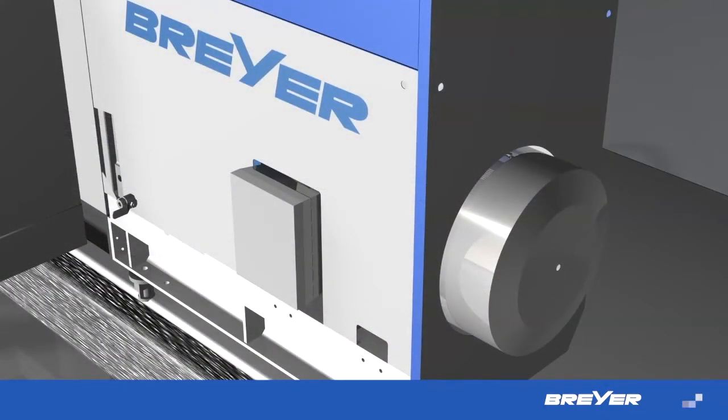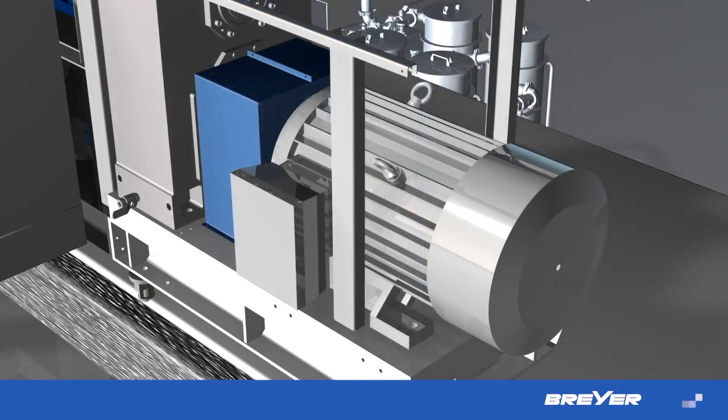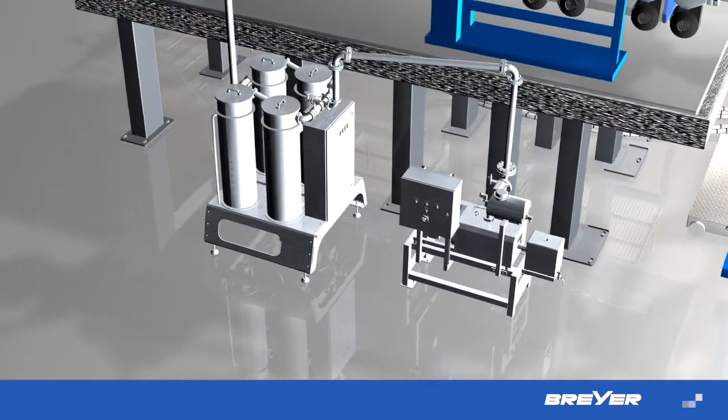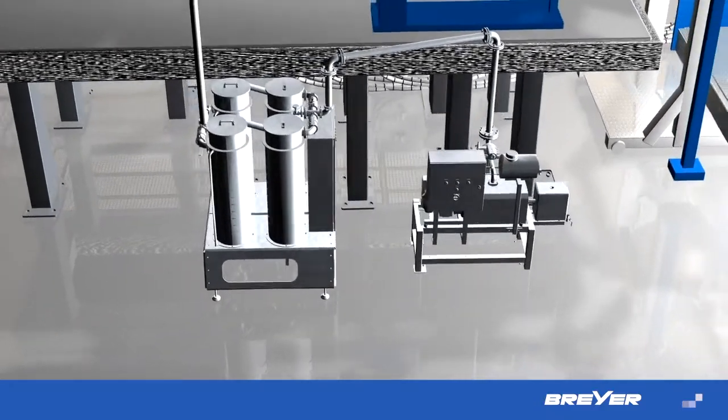Brushless, frequency-controlled and, upon request, water-cooled motors are used for Briar technology. Due to an especially developed venting zone, the melt is optimally degassed. Time-consuming and energy-intensive pre-drying becomes obsolete and the throughput at top melt quality is again increased.